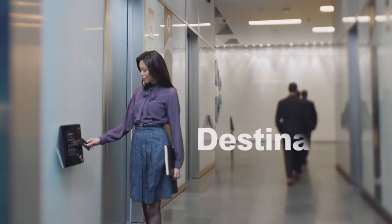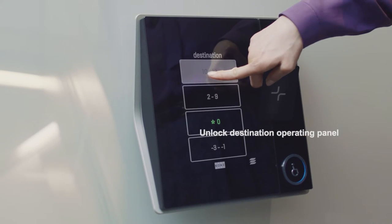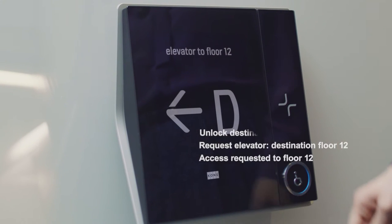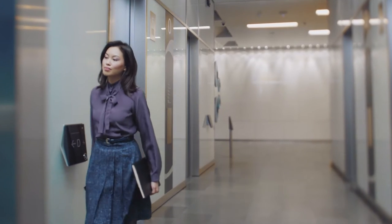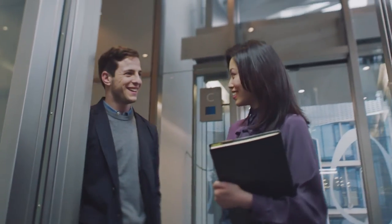KONE's destination control system significantly improves passenger convenience while boosting elevator performance. The new touchscreen destination operating panel guides users to the most appropriate elevator, meaning less crowded cars, shorter travel times and fewer stops.